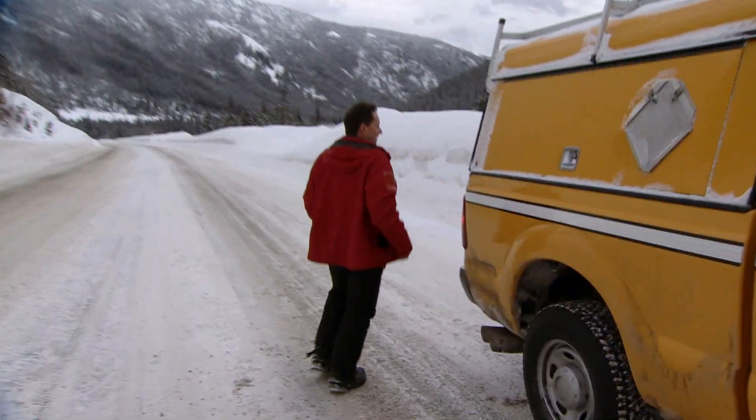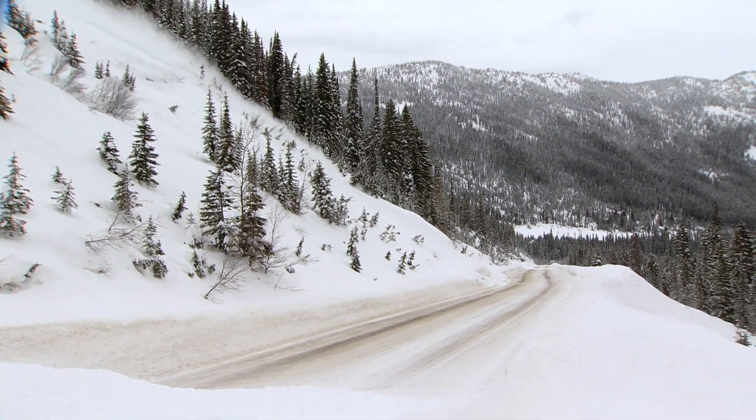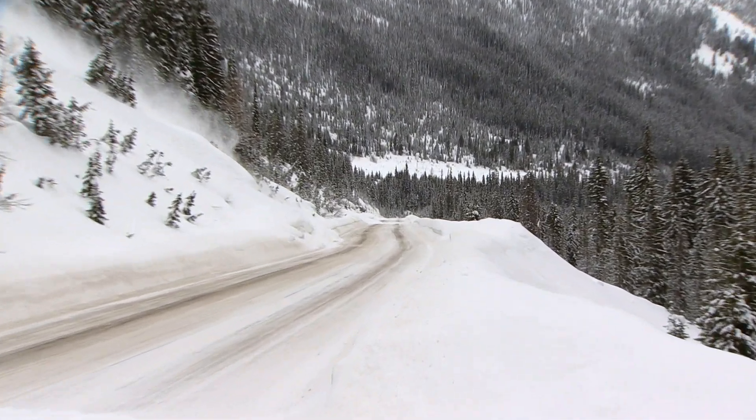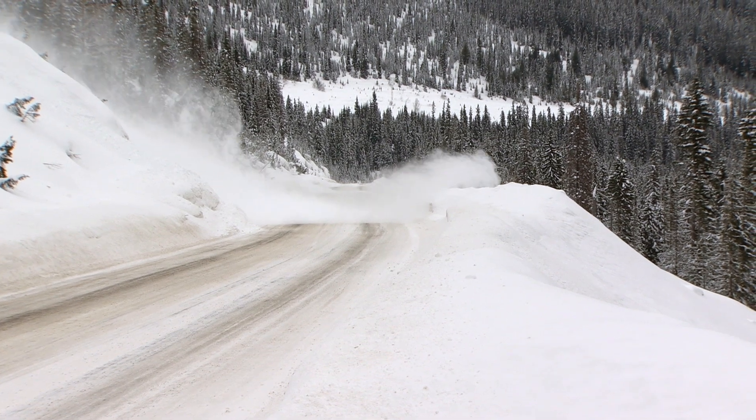After a few tense moments, it's a success. The snow flies down the mountain and onto the Kootenay Pass Highway. This is incredible — it's a Weather Network first, but the storm hunters are about to do something really cool.